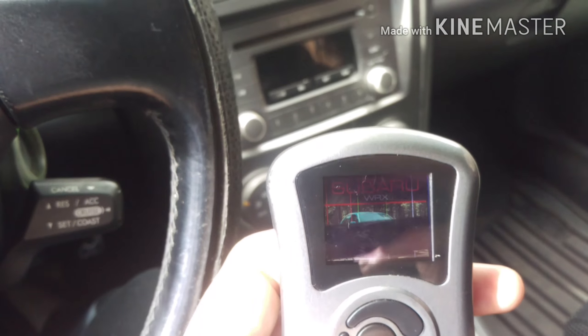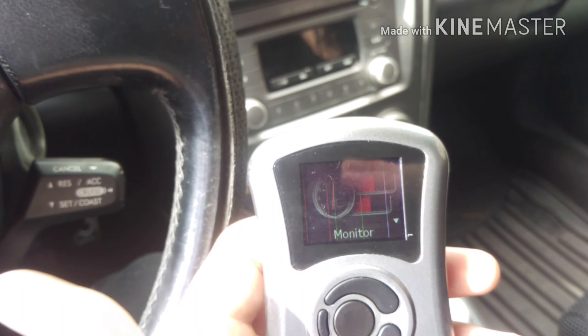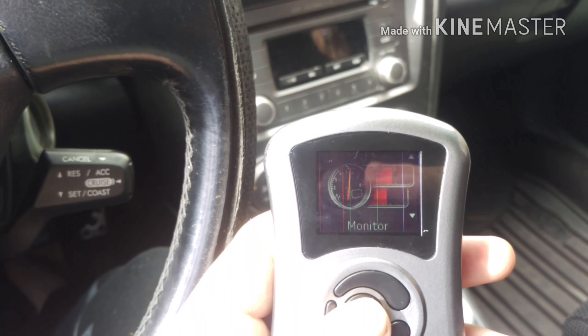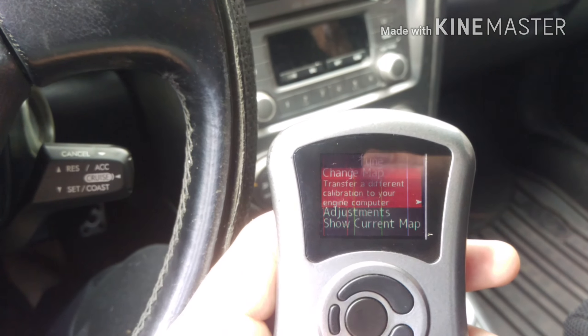I'm still running the 2003 ECU just because it doesn't have provisions for evap codes. I might go back to the 04 because I think the Access Port deletes that anyway. Let me show you a couple of functions — let me show you the tune.